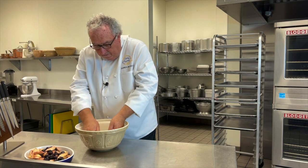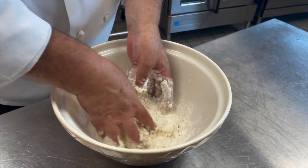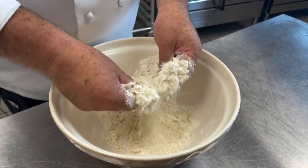Then you just start the rubbing method — rubbing away, lifting up the flour and then rubbing that fat over your fingers with your thumb. You're going to rub that all in until you get fine crumbs.